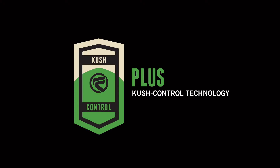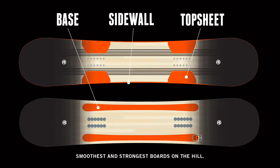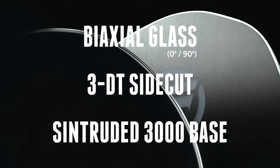Featuring our Plus Cush Control technology that consists of three unique urethane features strategically placed in the base, sidewall, and top sheet to create the smoothest and strongest ride on the hill. Other features the Era offers are our Reflex Core for great control and response, bi-axle glass with Carbon 7 technology that creates great response and a lively feeling board, as well as our 3DT sidecut and Syntruded 3000 base for speed in all conditions.